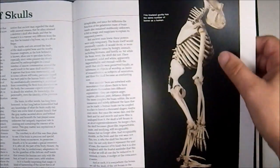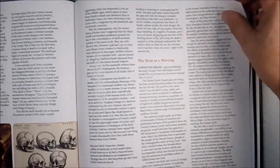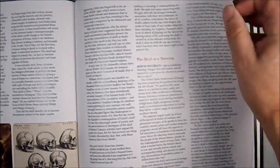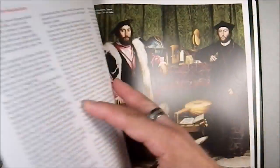We get into hominids — we have an ape, specifically a Lowland Gorilla. Then there's a section on the use of skulls in symbolism.